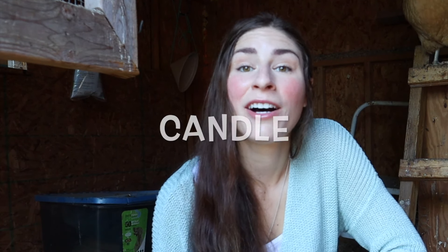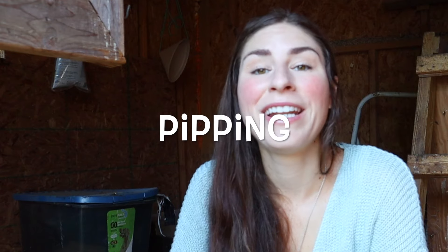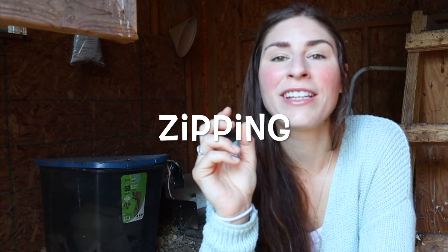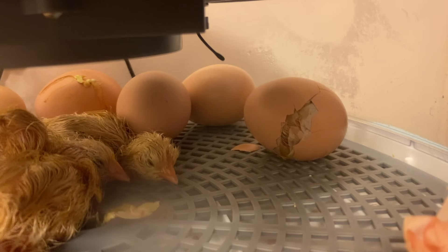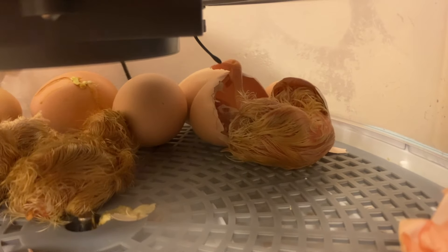Term number twenty-four: candle. To candle is the act of shining a flashlight through an egg to determine whether it's fertilized and whether there's an embryo growing inside. Term number twenty-five: pipping. When a baby chick is trying to hatch, it uses its egg tooth — a little sharp point on its beak — to break through the egg. That act of creating the initial hole is called pipping, which leads us to term number twenty-six: zipping. When a chick has made that first pip, it will proceed to pierce holes into the egg, cracking it horizontally around the egg.